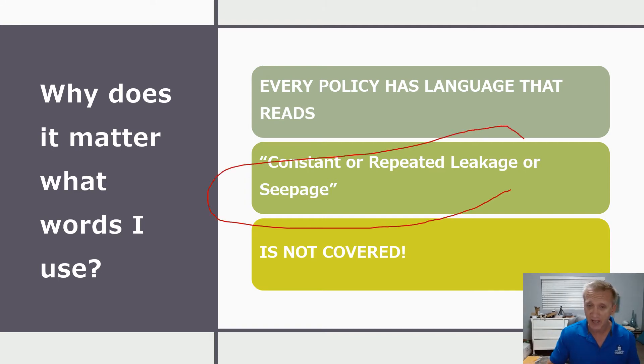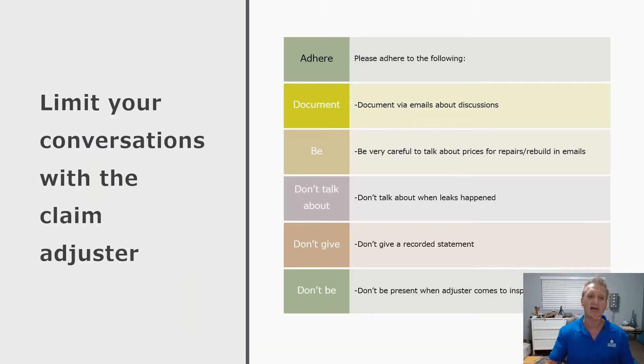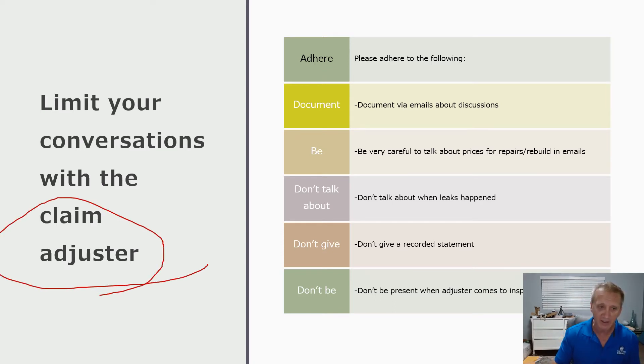Every policy says this: constant or repeated leakage or seepage is not covered. Constant or repeated means, in their minds, long-term — it's been there for a long time, and they're not going to cover it. That's why it's important to have someone represent you from the start of the claim so that you don't say anything you shouldn't say. You want to limit your conversation with the insurance adjusters.